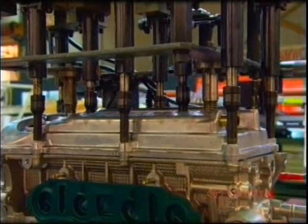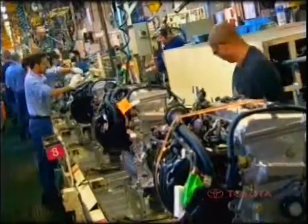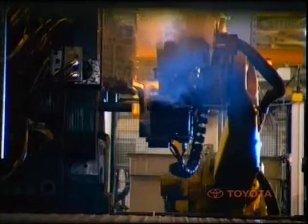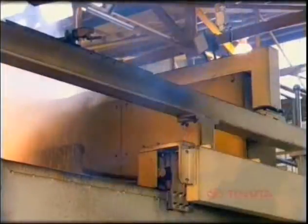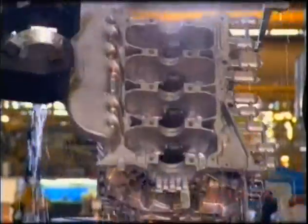Many of Toyota's engine components are manufactured in-house, including cylinder blocks, pistons, cylinder head covers, and bearing caps. In the casting area, the 2,500-tonne casting machine produces around 32 cylinder blocks, or 41 crankcases, per hour.